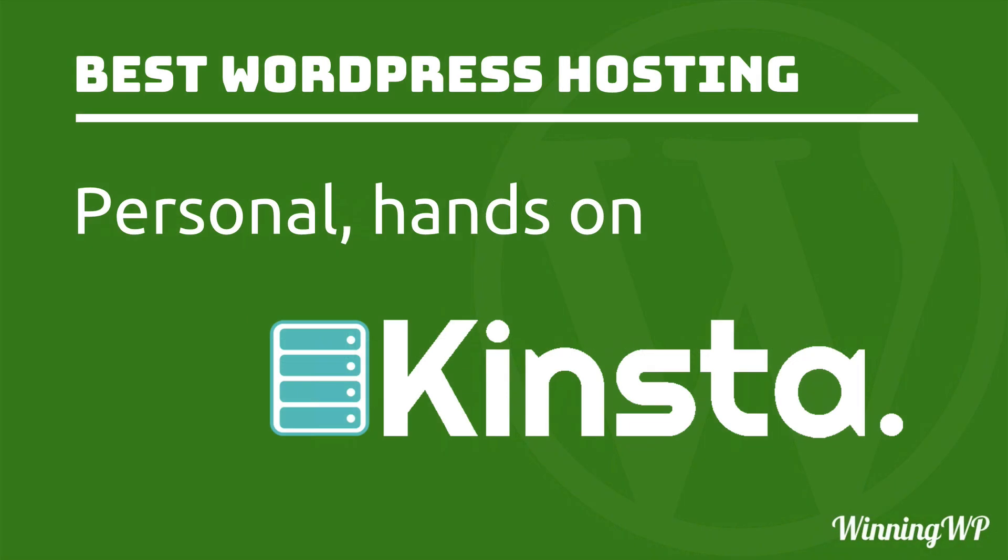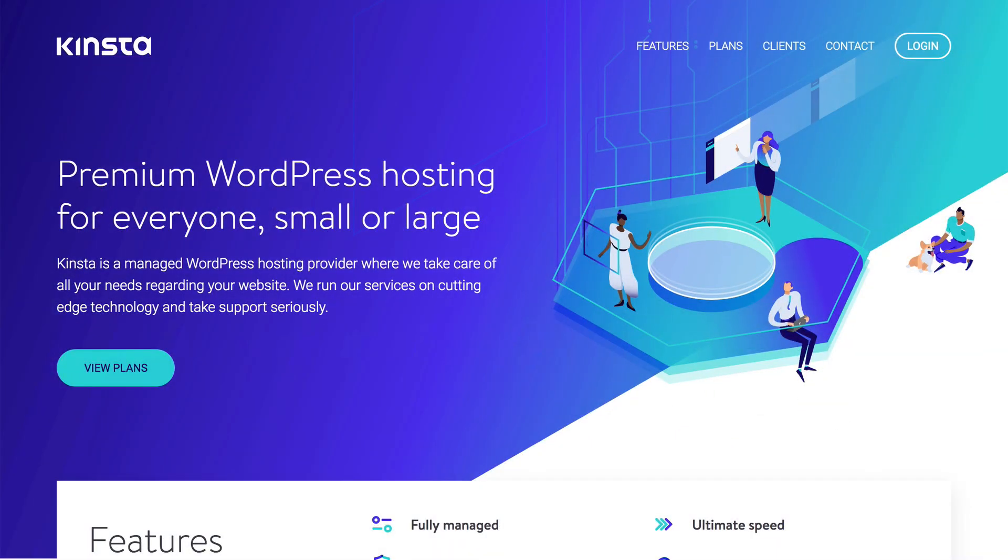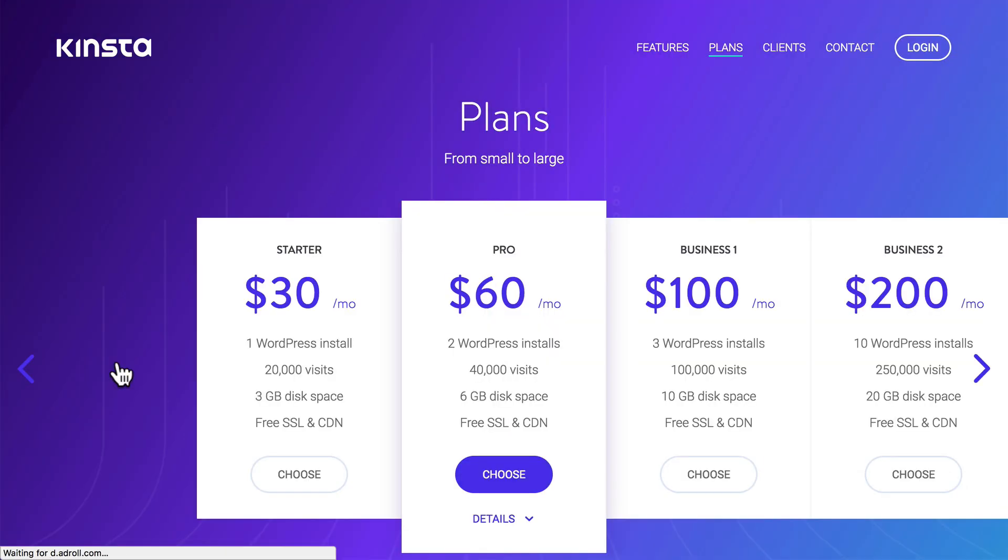Next, we're going to look at Kinsta, which is great for a personal, hands-on experience. When you host with Kinsta, they get in contact with you, work with you, find out your needs, and help you plan out your server — then they put it together. If you look at their plans, you'll see that they start at about $30 a month, but they can handle quite a number of large sites. They're also well-known for speed. So if you're looking for that personal touch and you want some speed, Kinsta's a great host.